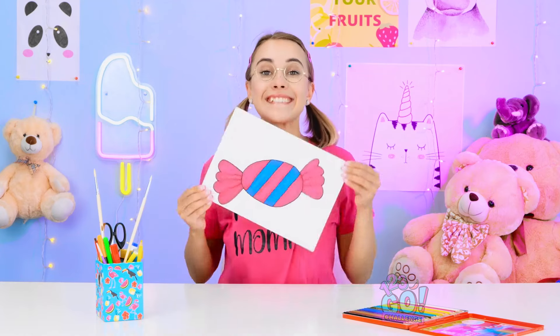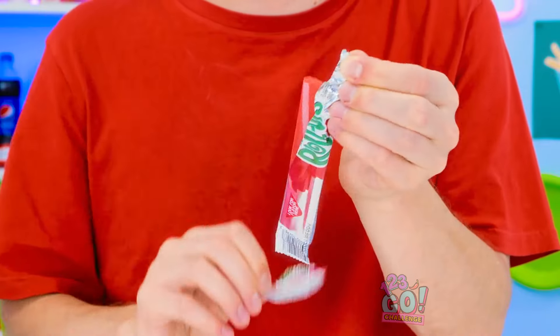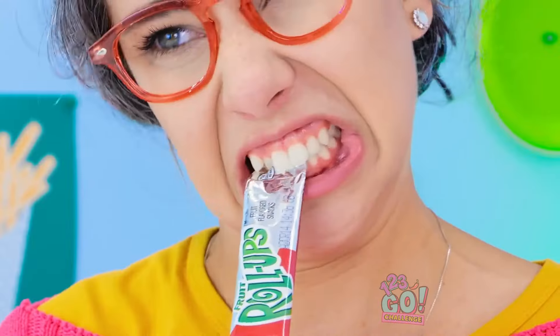Next up, some sweet, delicious candy! This should be interesting! My favorite! Fruit roll-ups! These things are the absolute best! And red's my favorite flavor! Doesn't it look great? I guess that looks fun… I can't open it! I guess I'll never taste it… Oh, grandma, hand it over! I just don't get it! I got you!